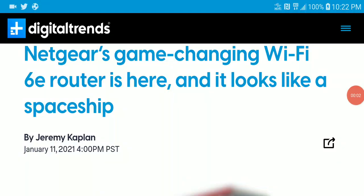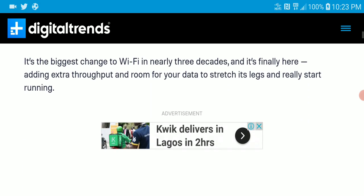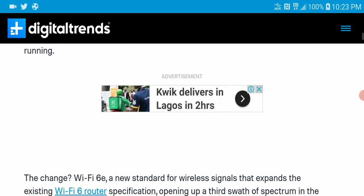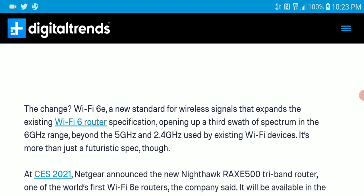Netgear has released a new router at CES — the Wi-Fi 6E premium router. If you're looking for something to connect mini PCs, it's going to do it very well with the best speed possible, at least available right now with the technology implemented in it.